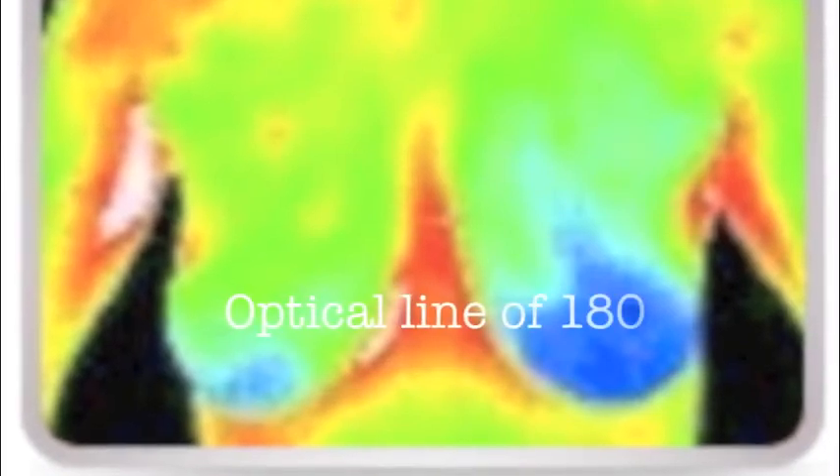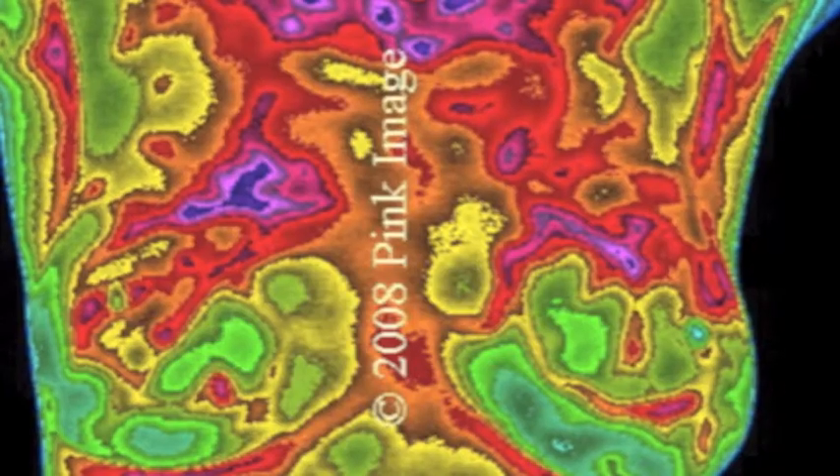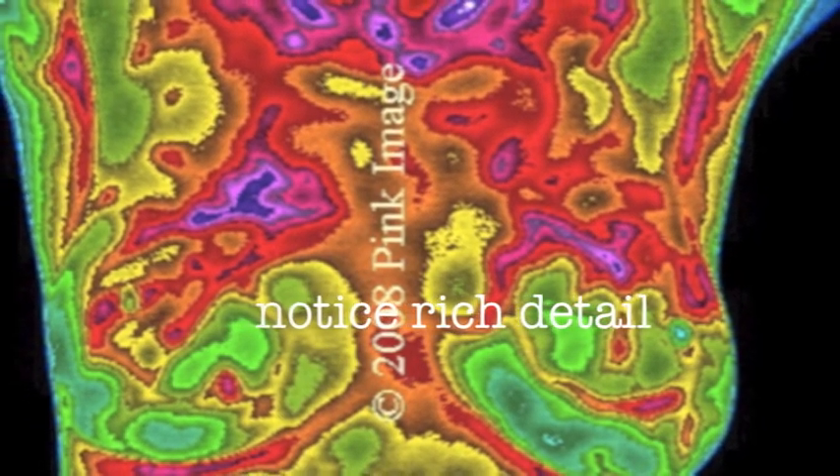The first thing that's important in breast thermography is that the images are done in what we call reverse gray, or black hot. It is only through these images that we can see specific patterns that cancer tends to form. Another important issue to discuss is camera optical line. A camera of 180 or 240 is not high resolution and is not detailed enough for the breast. Many uncertified clinics use this camera because it's cheap — around $12,000. You want to look for a clinic that is using a camera of 480, or we use a camera that has 600 optical line. This gives you the most detail and will determine your risk.